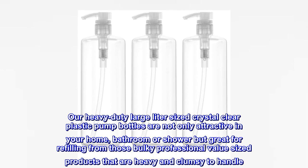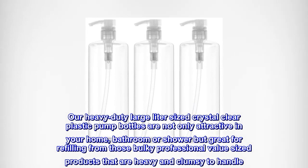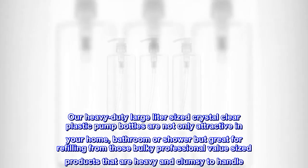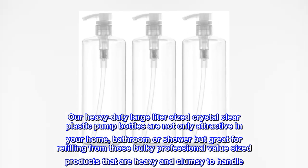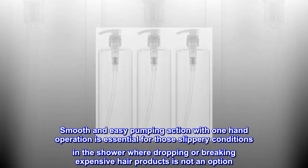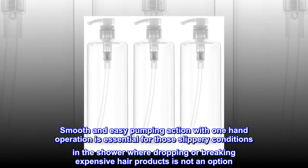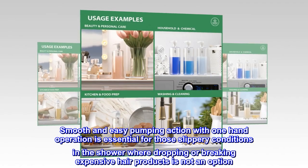Our heavy-duty large-liter-sized crystal-clear plastic pump bottles are not only attractive in your home, bathroom, or shower, but great for refilling from those bulky professional value-sized products that are heavy and clumsy to handle. Smooth and easy pumping action with one-hand operation is essential for those slippery conditions in the shower where dropping or breaking expensive hair products is not an option.